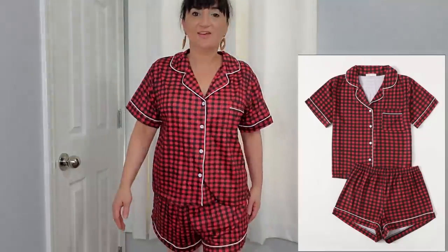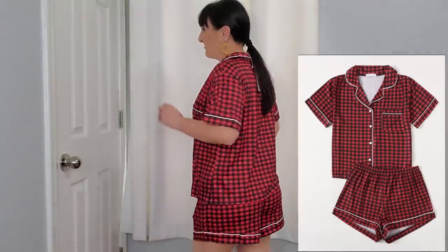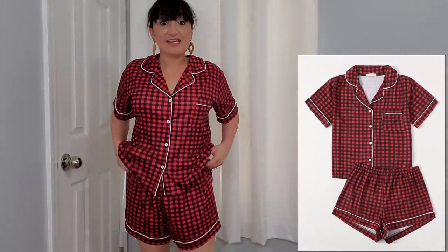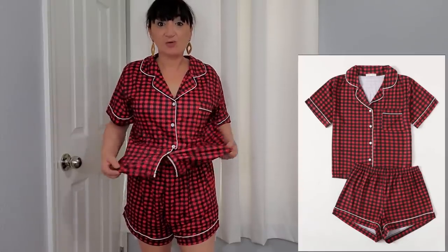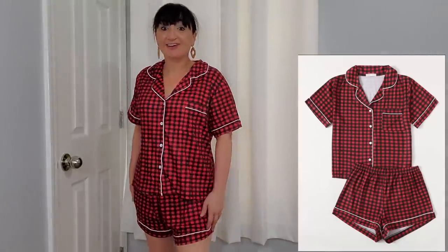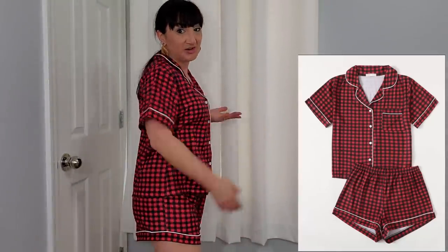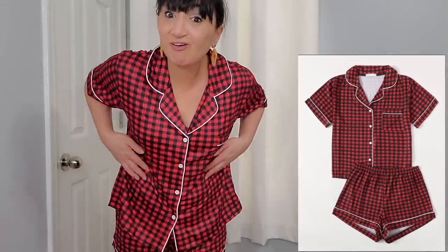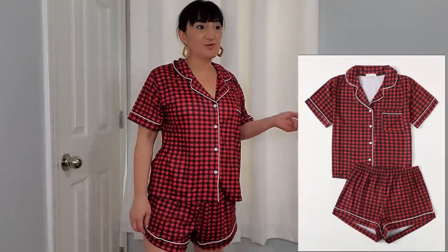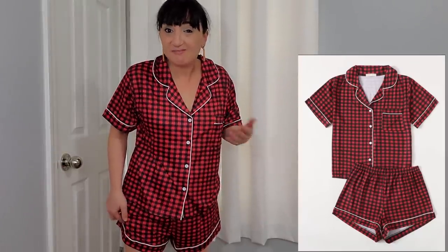Here are these pajamas on — super cute and super comfy. I could have gotten a smaller size but I like a little room in my pajamas. These are really comfy; if I find another set like this I'm totally getting it. I'm a huge plaid girl and a comfort girl, so these fit the bill. When I went to Rhode Island I made sure all my pajamas were matching — I don't know if anyone cared, but it made me feel good.